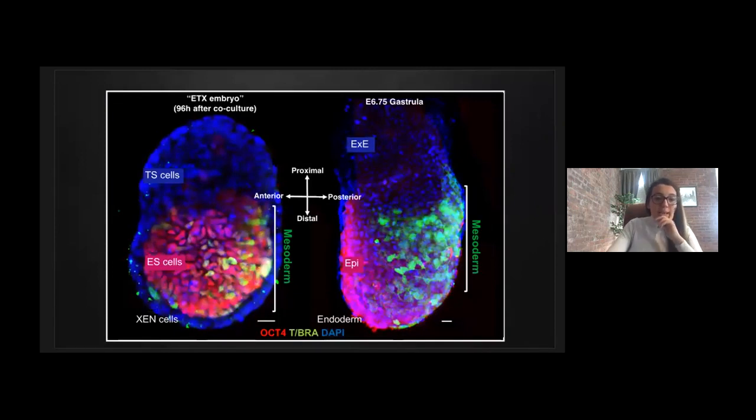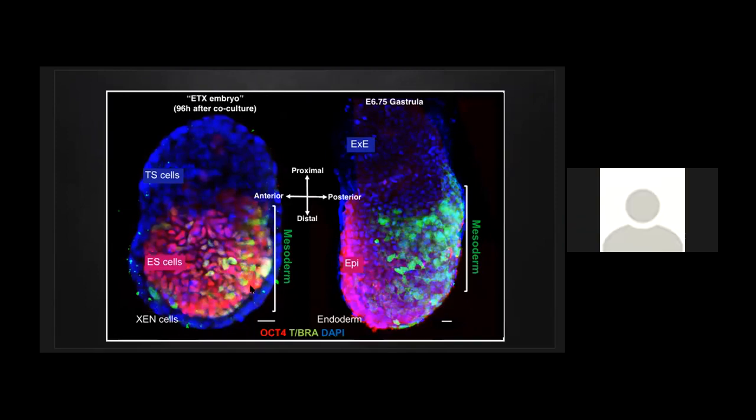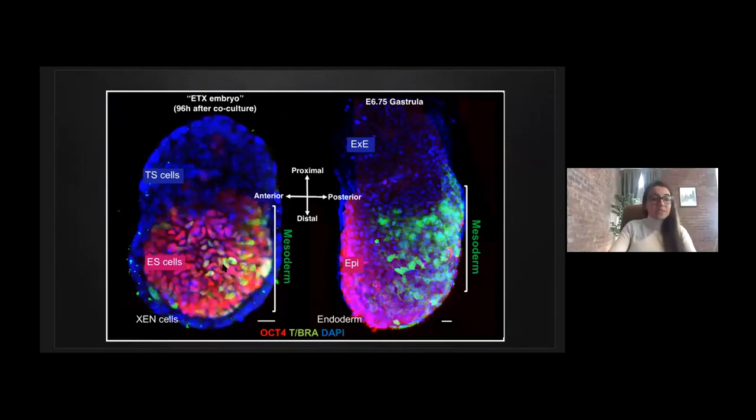Going back to our in vitro system, here is an image showing the broken symmetry in an ETX embryo on the left. Asymmetric brachyury expression in green reveals the mesoderm domain restricted to one side of the structure. This mirrors similar events in the natural gastrula, shown on the right, and marks the second body axis formation within these structures. To summarize: the first axis is the proximal-distal axis marked by the position of ES and TS cells — epiblast and extraembryonic ectoderm — and the second axis is the anterior-posterior, by the formation of a mesodermal domain on one side.